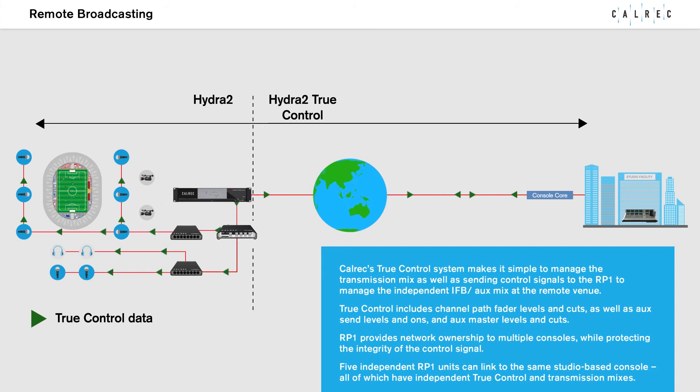RP-1 provides network ownership to multiple consoles while protecting the integrity of the control signal. Five independent RP-1 units can link to the same studio-based console, all of which have independent TrueControl and transmission mixers.